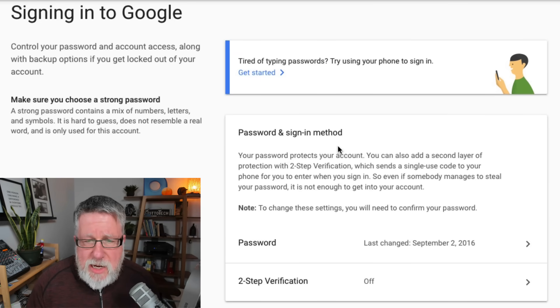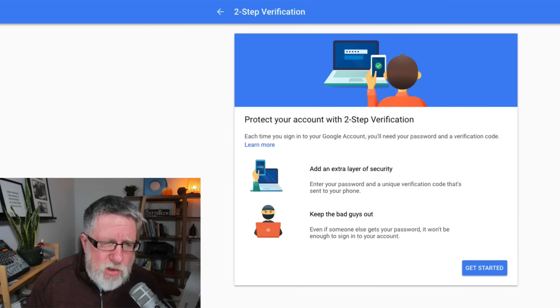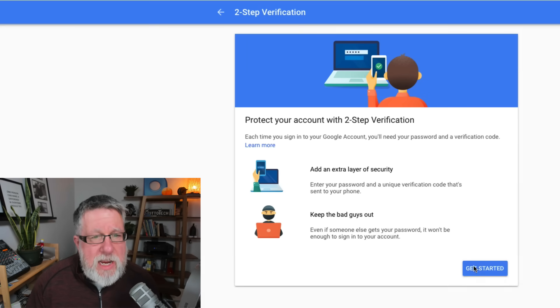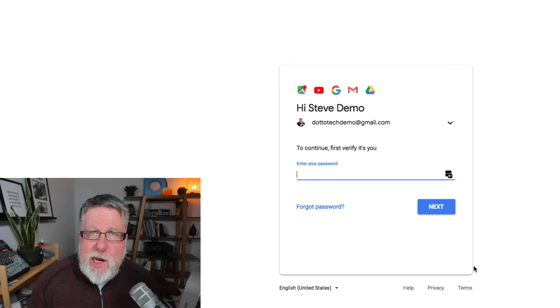Here you have a password and sign-in method. I'm going to turn on two-step verification. Some people call it two-factor or 2FA — Google calls it two-step authentication. It's the same thing. It's going to be based on our username and password on one side and our smartphone on the other side.